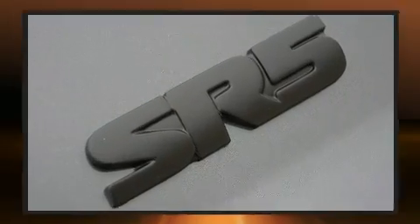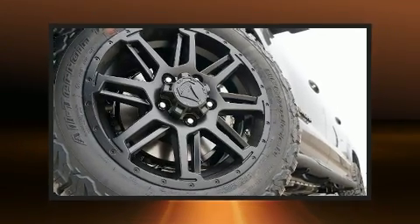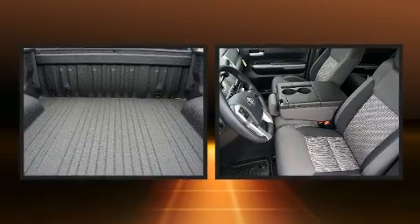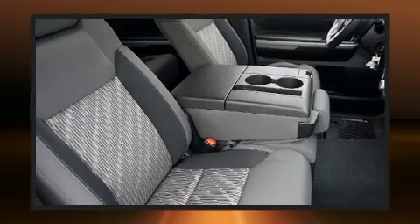Toyota also prioritized safety and security by including dual front impact airbags with occupant sensing airbag, front side impact airbags, traction control, brake assist, ignition disabling, and four-wheel disc brakes with ABS.